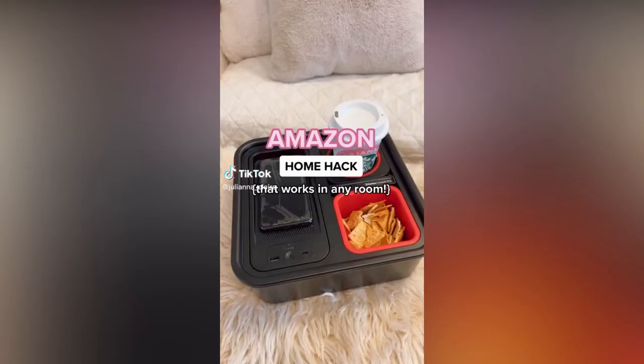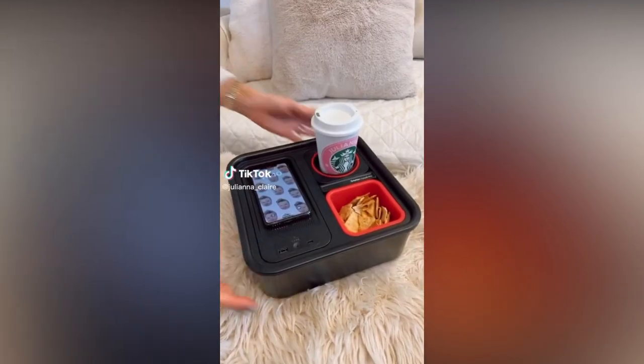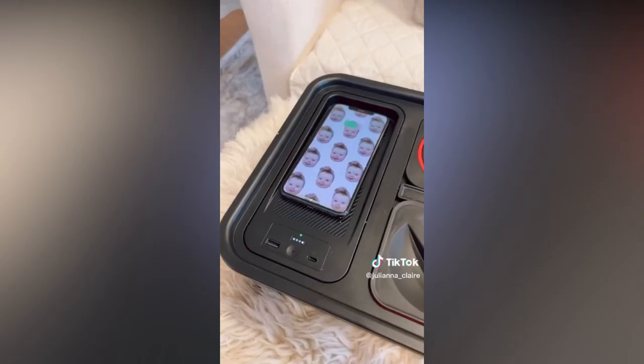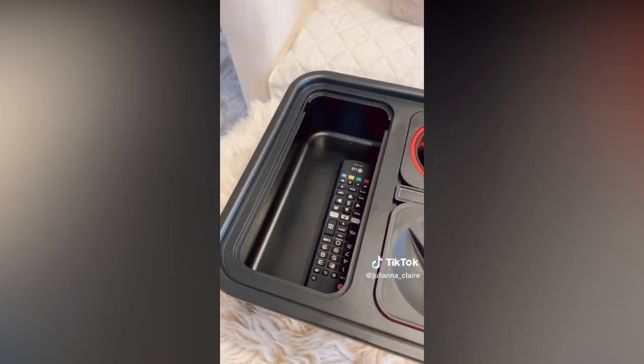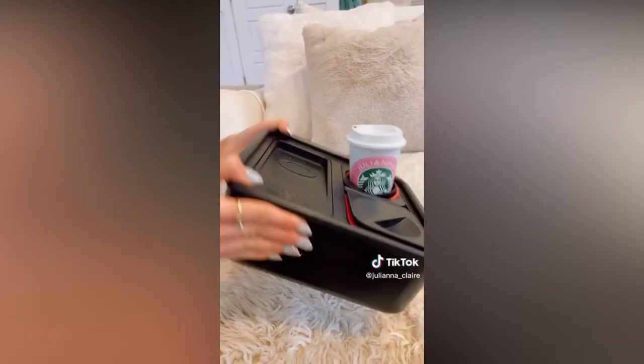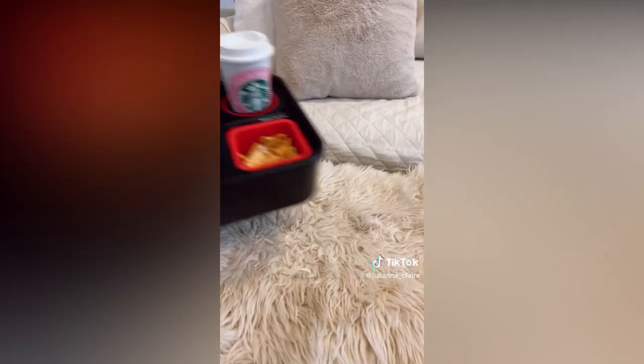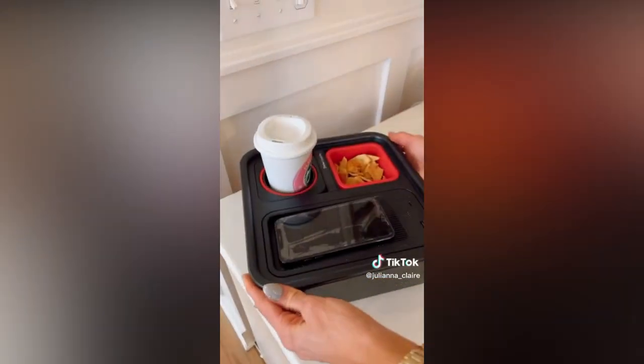Amazon home hack — this couch caddy comes with a wireless power bank to wirelessly charge your phone and two other devices at the same time. Remove the wireless power bank for the perfect section to place your remotes. The drink holder is completely spill-proof and the food-grade snack bowl can hold up to half a bag of chips. This gadget is perfect for any room in your home including living rooms, offices, and bedrooms.